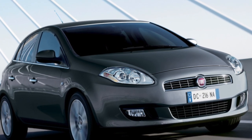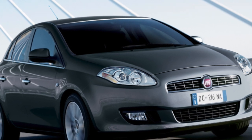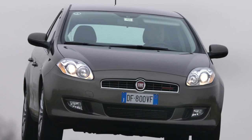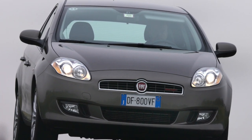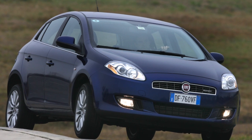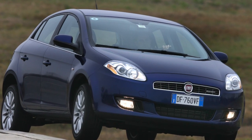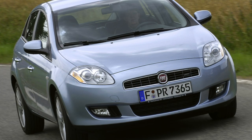Compared to the Opel Astra, VW Golf V, and Peugeot 307, its length and width are slightly larger. In terms of height and wheelbase, it is slightly inferior to the Peugeot 307, but it stands out sharply in terms of such an important parameter in Russia as ground clearance. While for rivals it is 120–130mm, for the Bravo it is 150mm.